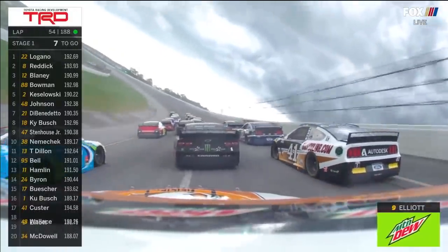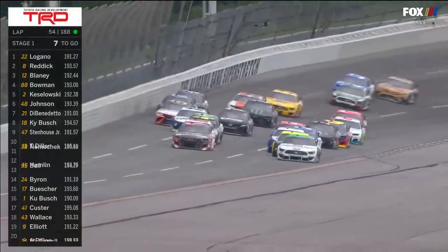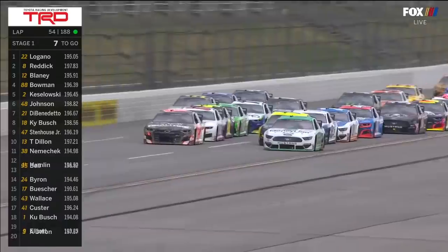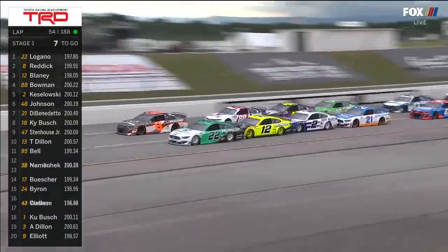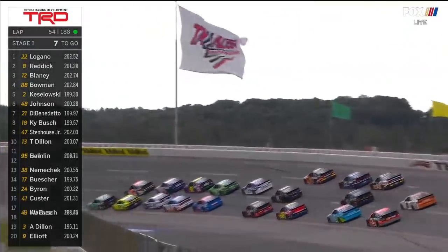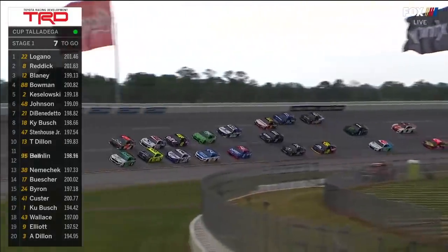Joey Logano against Tyler Reddick. He's won the Xfinity race here last year. Let's watch the speed now that they go into that tailwind down the back straightaway. Already a couple miles per hour faster off the corner. Look at them increase as they get to turn three — 202 and a half, 200, almost 204 miles per hour.